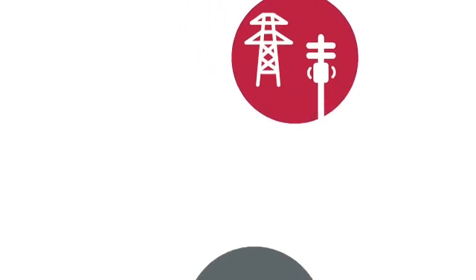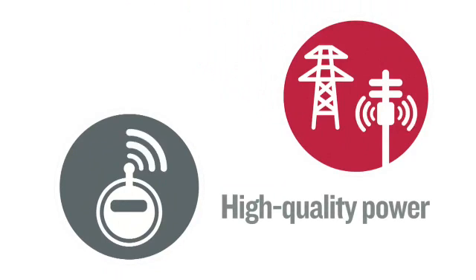Even in the worst summer heat, smart meters help ComEd deliver consistent, high quality power to you.